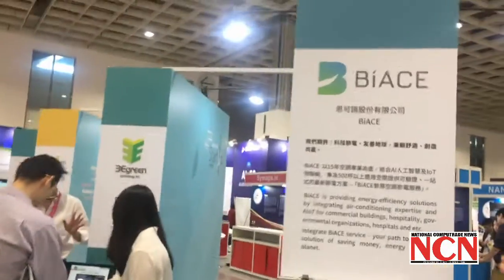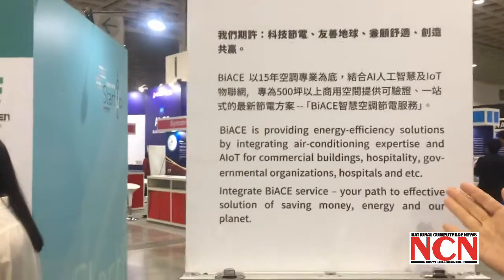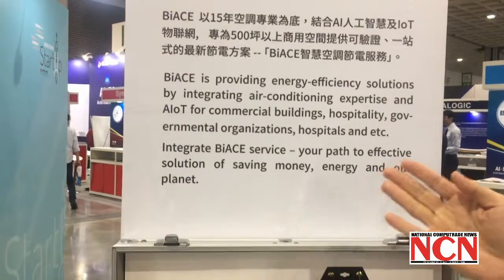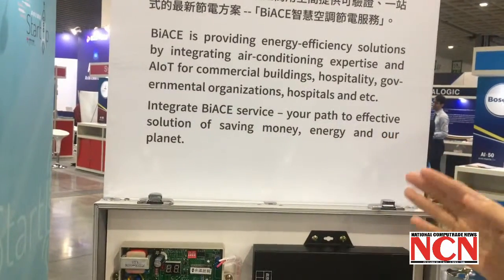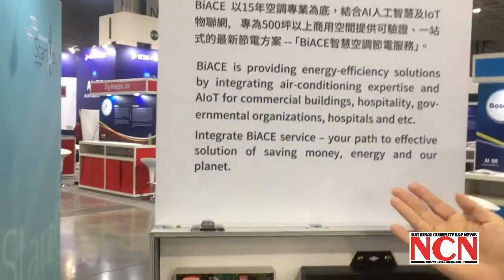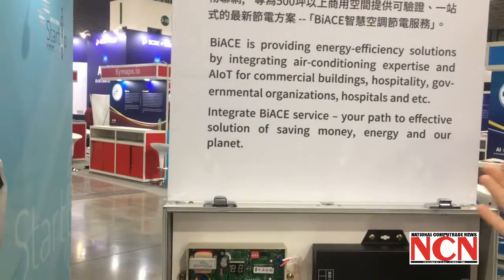ByAce is providing energy efficiency solutions by integrating air conditioning expertise and AIoT for commercial buildings. The integrated ByAce service is your path to an effective solution for saving money, energy, and also our planet.